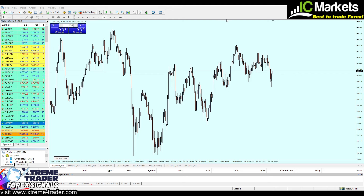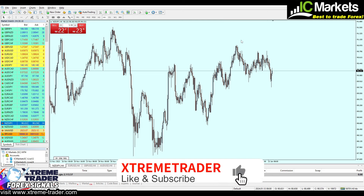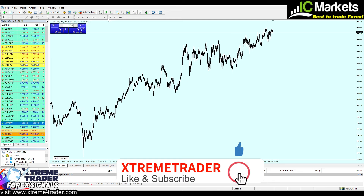Hello everyone and welcome to this new deal of the day video from Extreme Trader — this is Salah speaking. Before we start, please don't forget to hit the like button, subscribe to the channel, and kindly share the video.